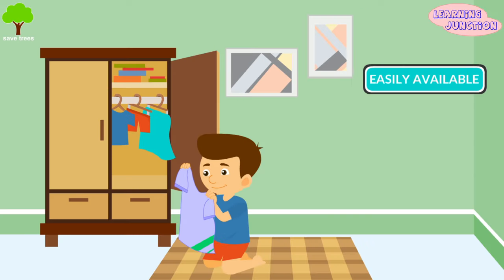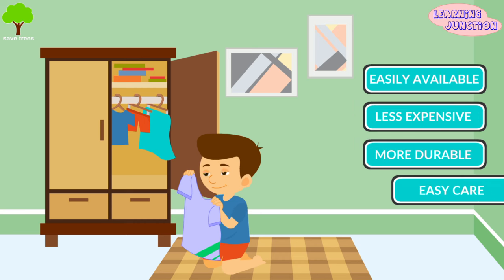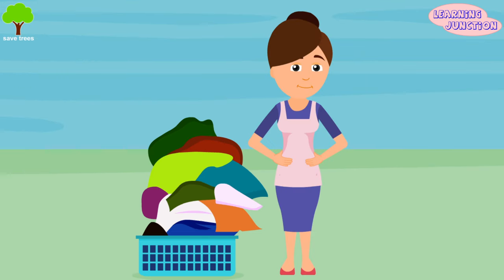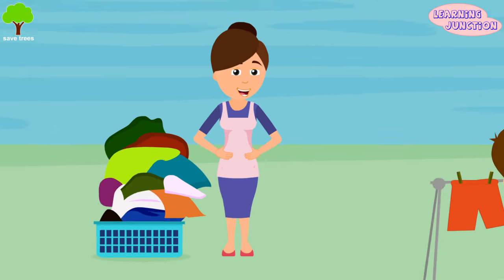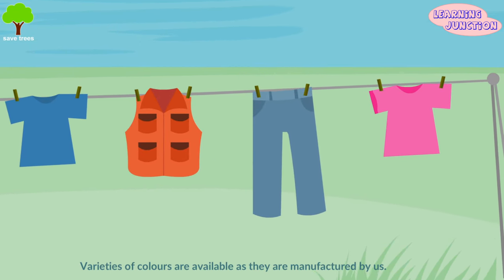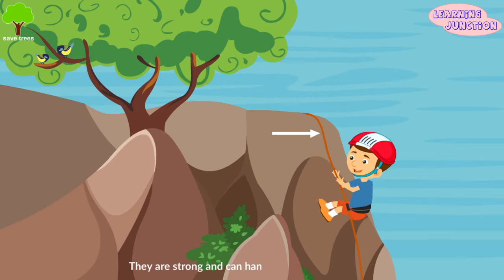Let's see the advantages of synthetic fibers. They are easily available, comparatively less expensive, more durable, and require less maintenance. They do not wrinkle easily. Clothes made of synthetic fibers do not get crumpled easily during wear or washing. They have good elasticity, and clothes made of synthetic fibers dry very quickly. Varieties of colors are available as they are manufactured by humans. They are strong and can handle heavy loads.